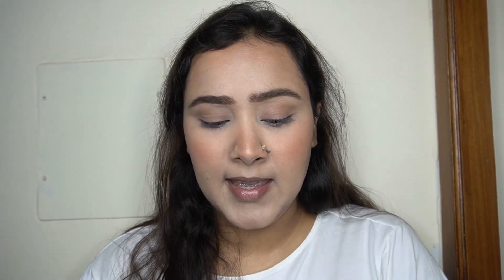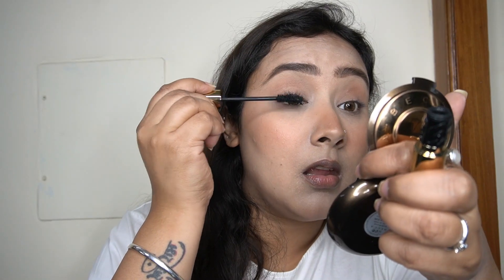This blush is just beautiful — the formula and texture are amazing. It's a powder blush but rubs in like a cream, super soft and very easy to apply, beautifully pigmented and gives that blushing-from-within look. Since I don't have her mascara, I'm using my Kiko Milano Lost in Amalfi 24 Hour Lasting Click Mascara and I'm adding two to three coats on my eyelashes.